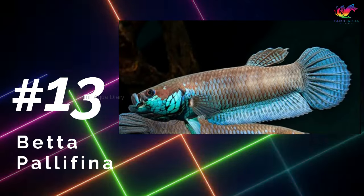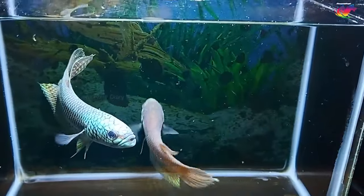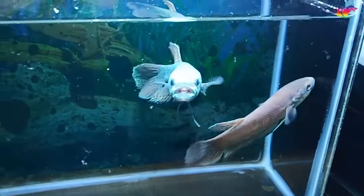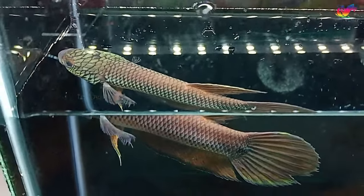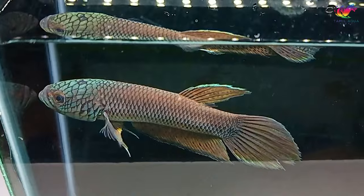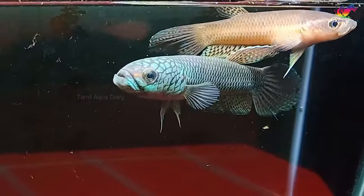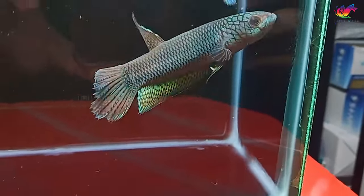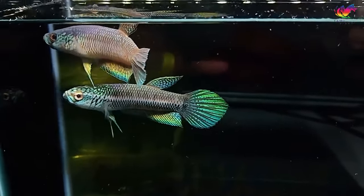Number 13: Betta palafina. Betta palafina is one of the largest wild betta species, reaching up to 4 inches in length. While less colorful than other species, it displays stunning blue-green hues on its flanks and fins, with snake-like blue-green scales covering its cheeks. Betta palafina is a mouth-brooding species, easily identified by its large mouth, which allows it to hatch eggs and fry, as well as consume larger prey like small fish and shrimp. Pairs or groups of betta palafina can be kept in a long and wide tank to allow for hiding and territory establishment. It is not recommended to keep tankmates with betta palafina, as they can be territorial and aggressive.